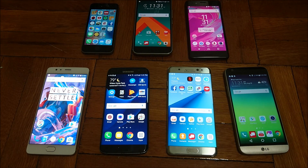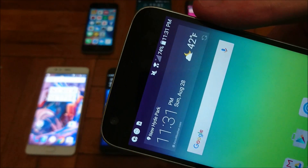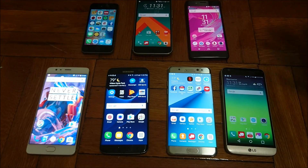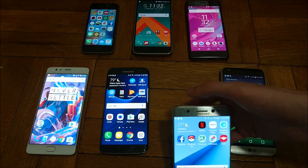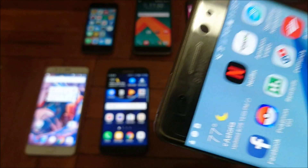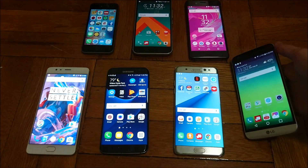Now we start getting into the ones that did very well. The LG G5 did excellent at 74%. It has a 5.3 inch screen and a 2800 capacity battery — one of the smaller batteries. And the winner is actually the Galaxy Note 7, also doing excellent. The Note 7 was at 75%, so it's very slightly ahead of the LG G5.